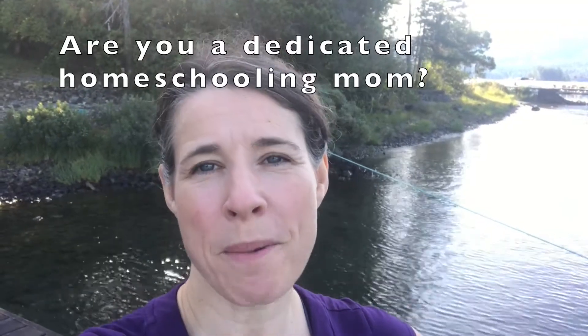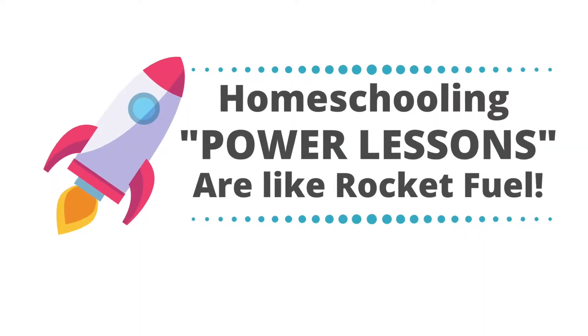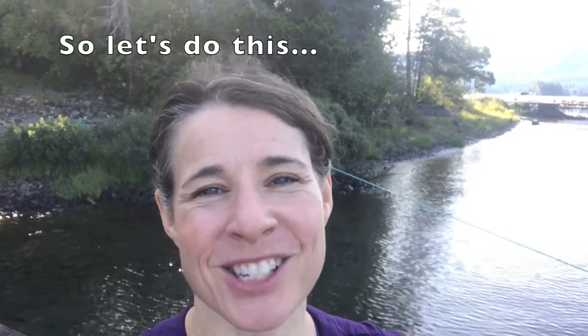If you're a dedicated homeschooling mom — and chances are good you wouldn't be here unless you were — you'll want to help your child use power lessons. These are like homeschooling rocket fuel that propels motivation, retention, and inspiration. So let's do this.